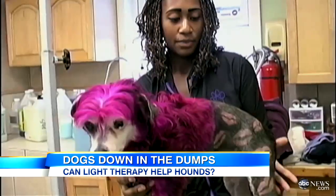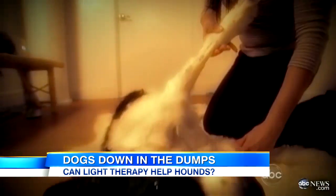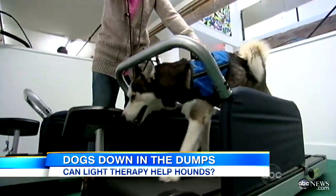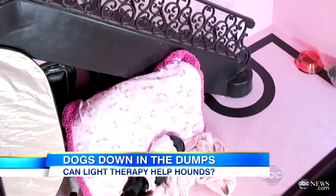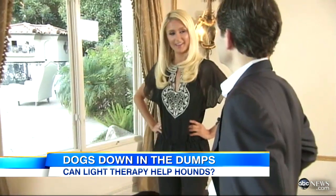Of all the absurd things we do for our pets — the massages, the themed birthday parties, the treadmills, the high-end couture — Paris Hilton's $325,000 doghouse. Inside is like moldings and a chandelier and lighting and heat and air conditioning.